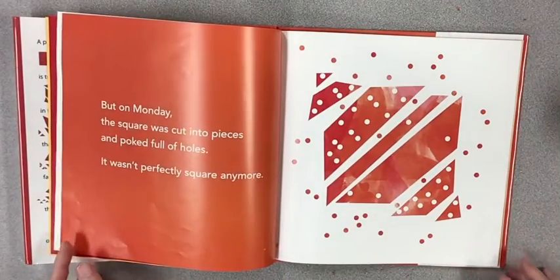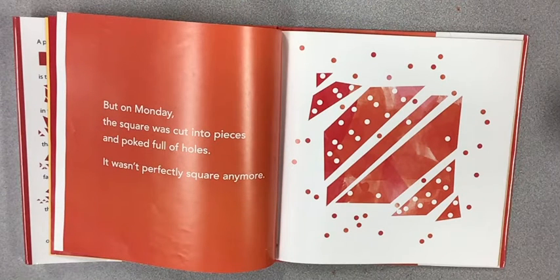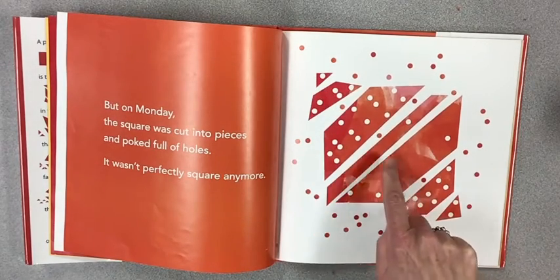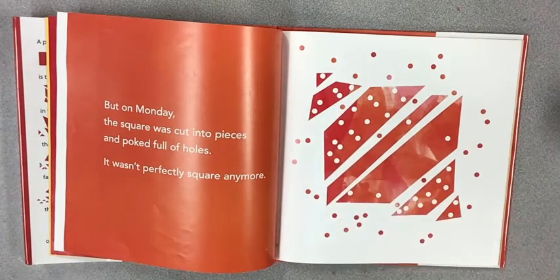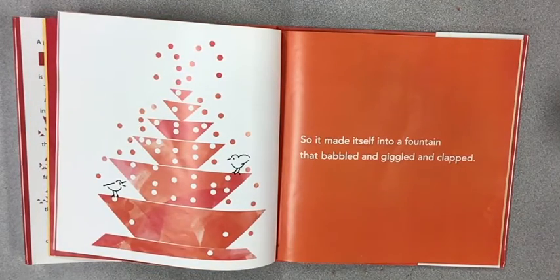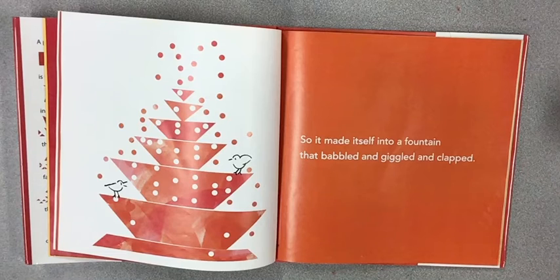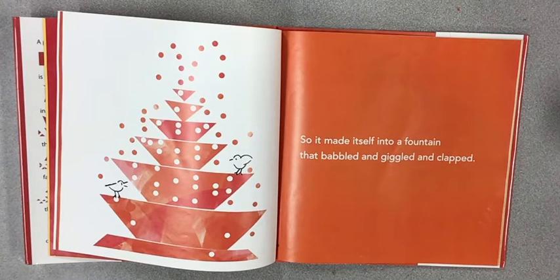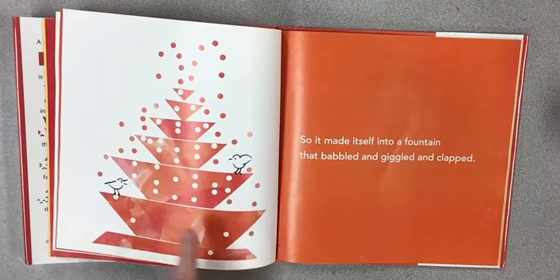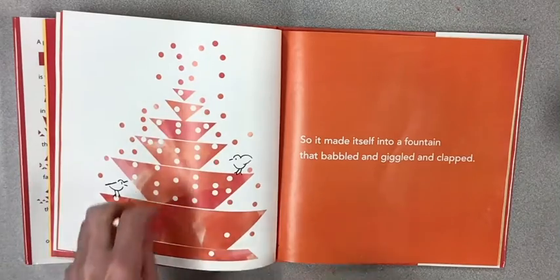But on Monday, the square was cut into pieces and poked full of holes. It wasn't perfectly square anymore. Look at all those pieces — little ones, bigger, biggest — and all of those holes punched out of them. So it made itself into a fountain that babbled and giggled and clapped. The longest one, then a little bigger, smaller, then smaller and smaller and smaller, with lots of dots.